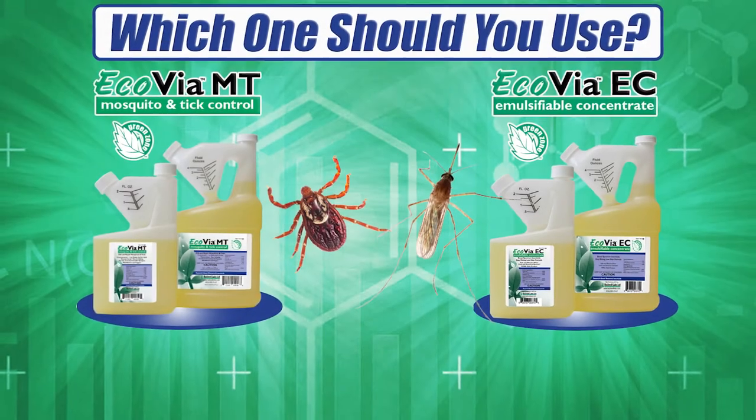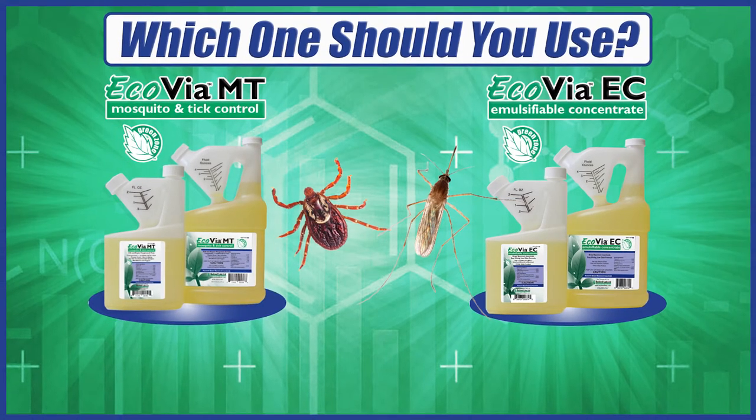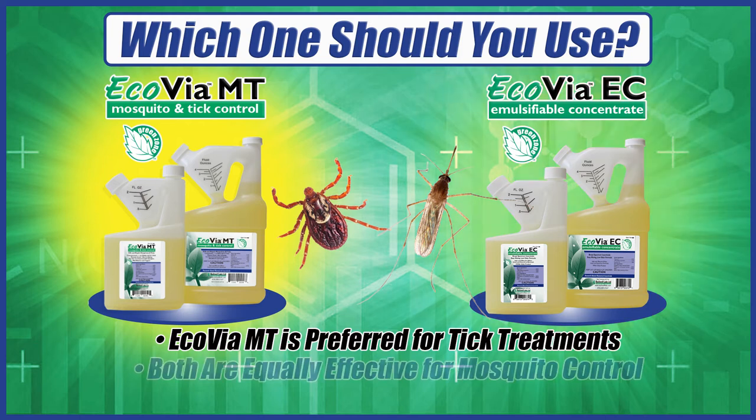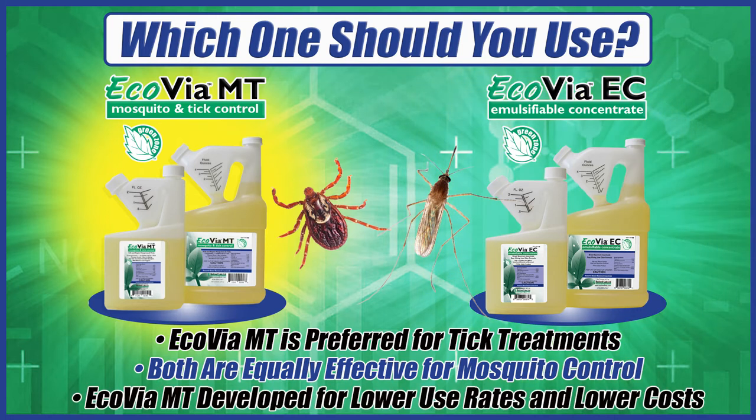So Ecovia MT versus EC — which concentrate should you use? Ecovia MT is definitely preferred for tick treatments. For mosquitoes, both Ecovia MT and EC are equally effective. Ecovia MT was developed for lower use rates and lower costs.